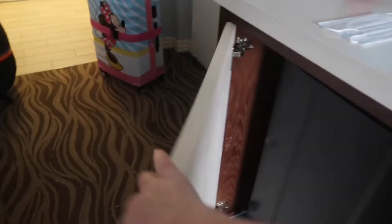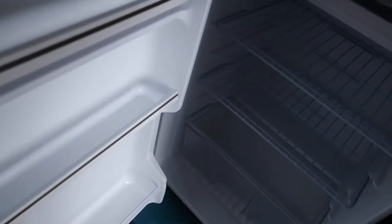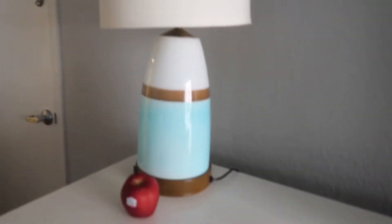What's really good is the fridge — it's a really big fridge, not like the little ones you usually get. You also get a freezer as well, which was really good to have. There are lights everywhere — apples not included, those are ours! There's the adjoining door and the temperature gauge for the air conditioning.